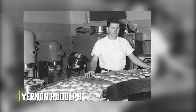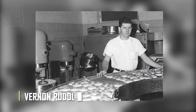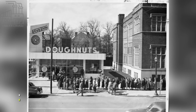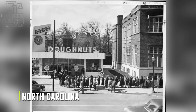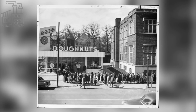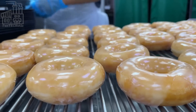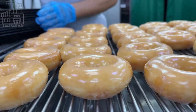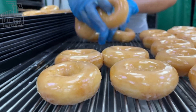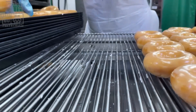Krispy Kreme sugar-drenched doughnuts were produced for the first time in 1937, three years after the introduction of machine-made doughnuts. The founder of the company, Vernon Rudolph, loved the doughnuts made by a chef in New Orleans, so he purchased the recipe from the chef, took it all the way to North Carolina, and started his own doughnut restaurant. Together with his brother Louis, Vernon diligently grew their small business, and after a series of financial ups and downs, the business finally attained stability. And as they say, the rest is history.